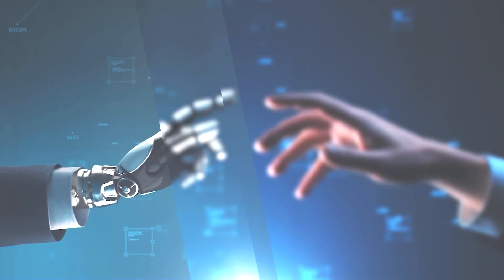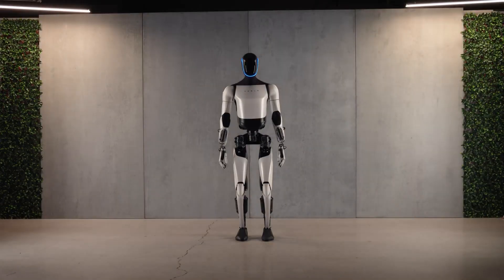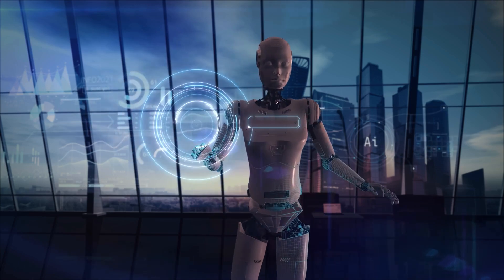Today, we dive into the cutting-edge world of robotics with a focus on Tesla's latest creation, the Optimus Gen 2 AI humanoid robot. Get ready to witness innovation like never before.